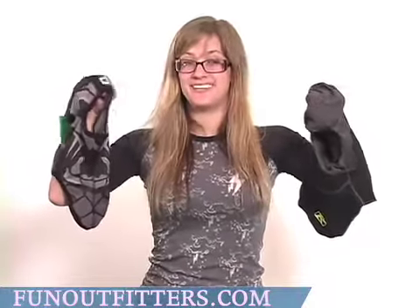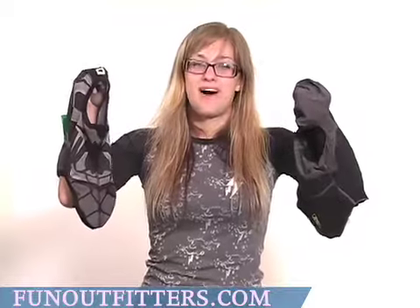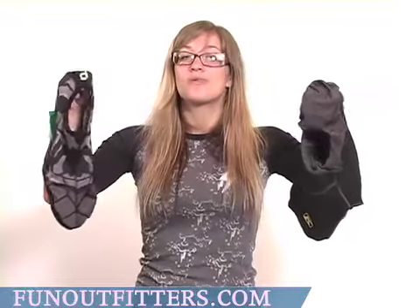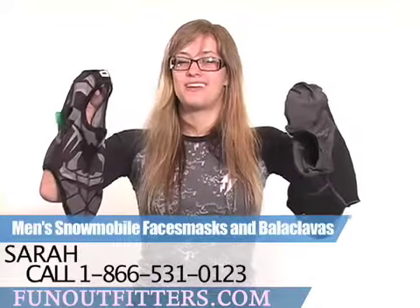Very right for your snowmobiling needs. If you're interested in ordering any of our Men's Snowmobile Face Masks or Balaclavas, you can find them online at www.FunOutfitters.com, or you can give us a call toll-free at 866-531-0123.